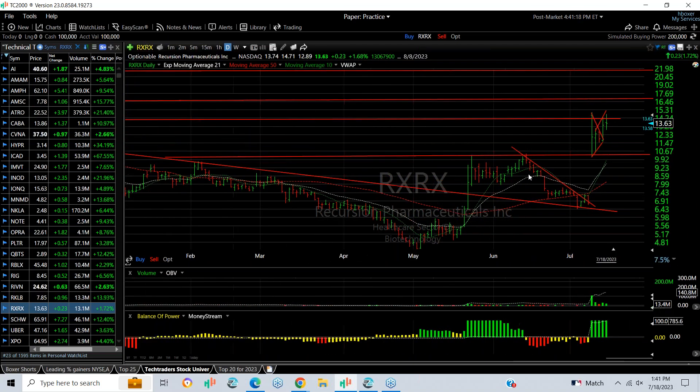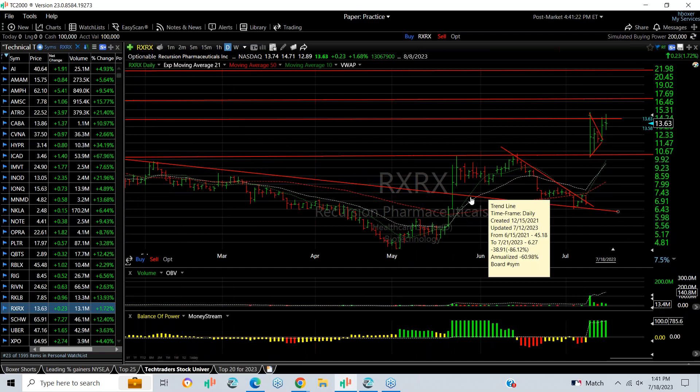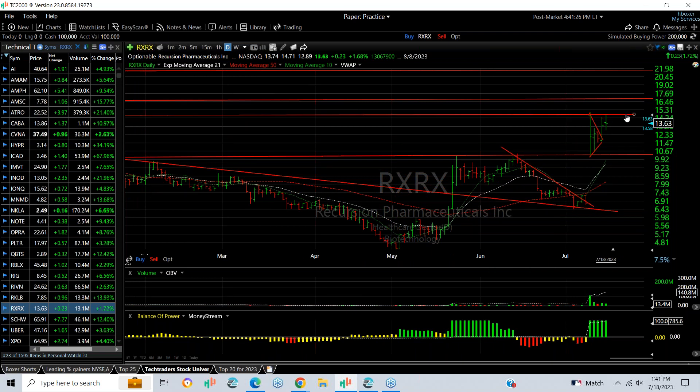RxRx exploded, wedged, and popped. Today it had only a small gain, but it feels like once it gets up and through today's high — above say 14.75 — then 17.21 is the target.